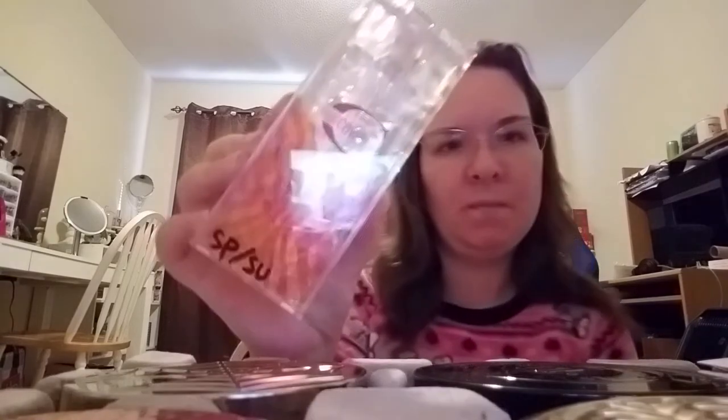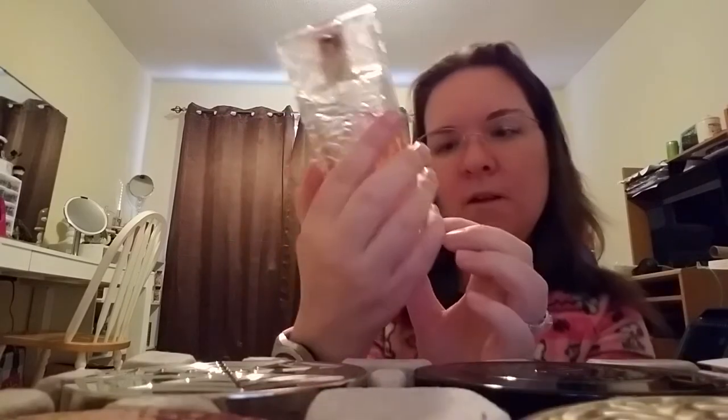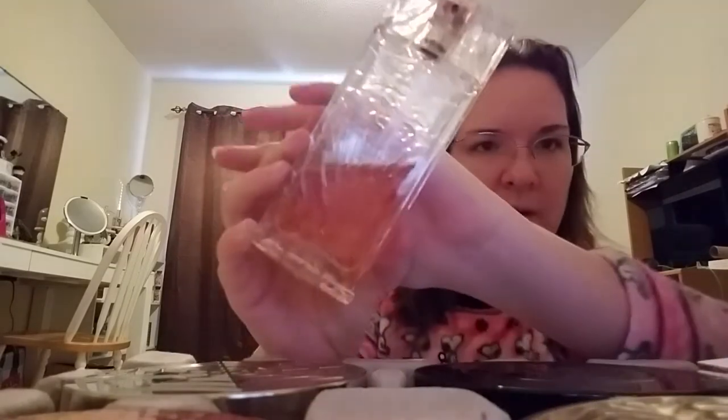This next one is by Just Cavalli — I think Robert Cavalli or something. It's Just Cavalli for her, and it's a nice one for spring and summer. But again, I'm going to change up how I use my fragrances — I still have a lot.